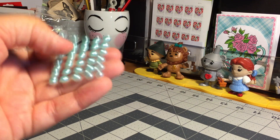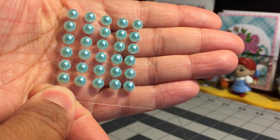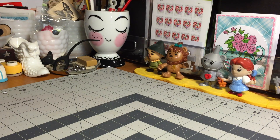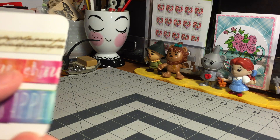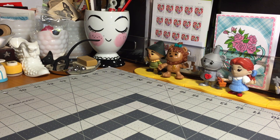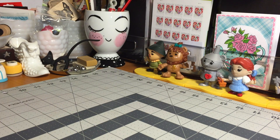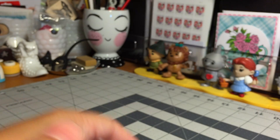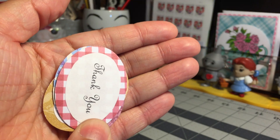She sent some flat back pearls in this beautiful blue, white, and pink. She also sent some washi samples, some butterfly paper stickers with the pearl accents.